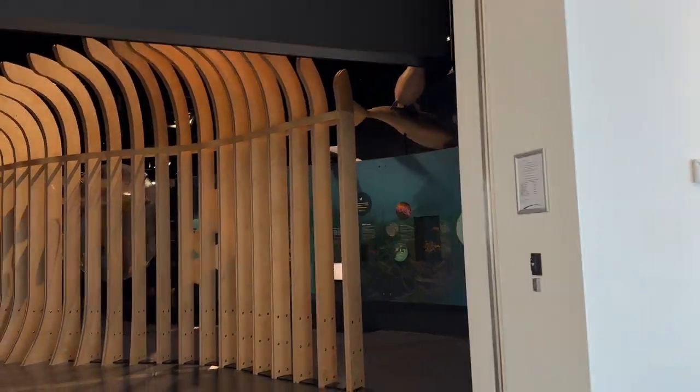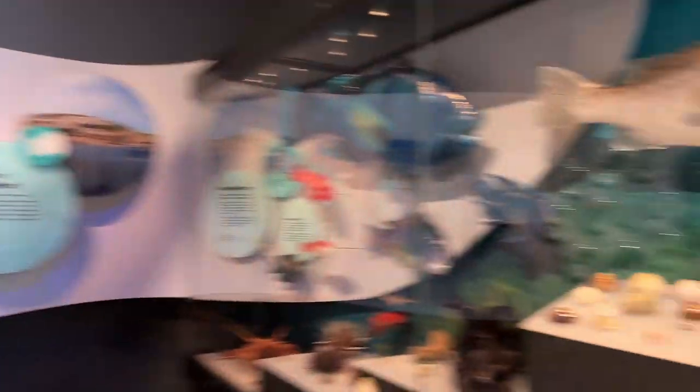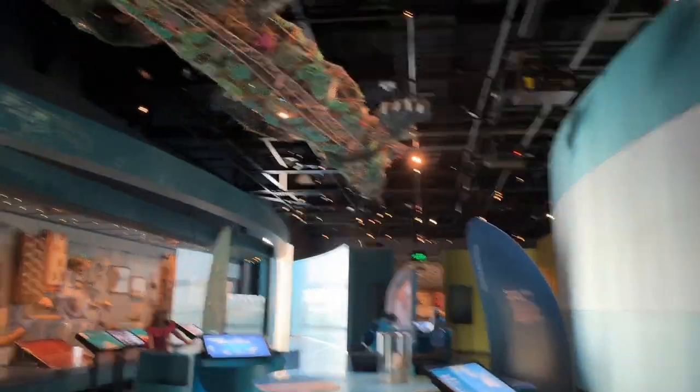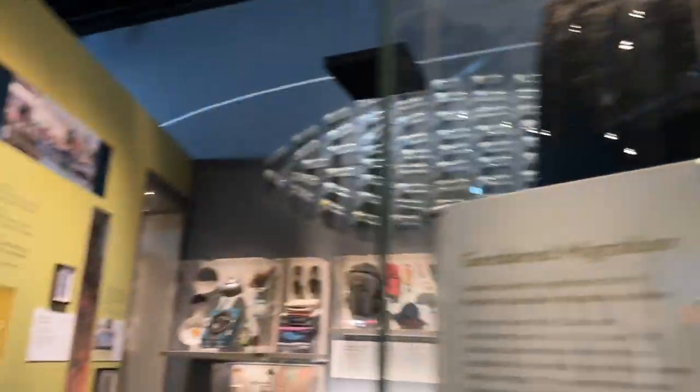Next up we have the wildlife section. The entrance was super lit and really beautiful to look at. Inside we could see a lot of sea creatures — it was very calm, and the color blue is associated with calmness.